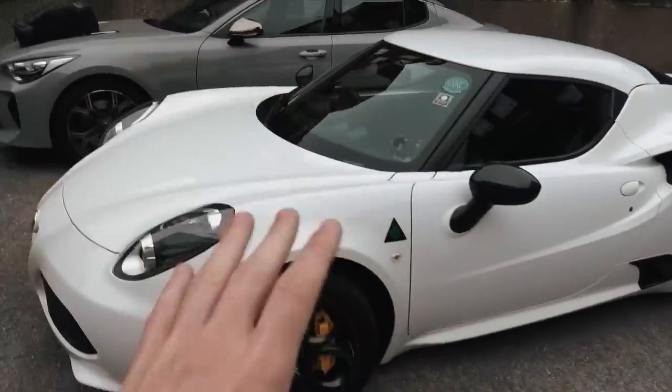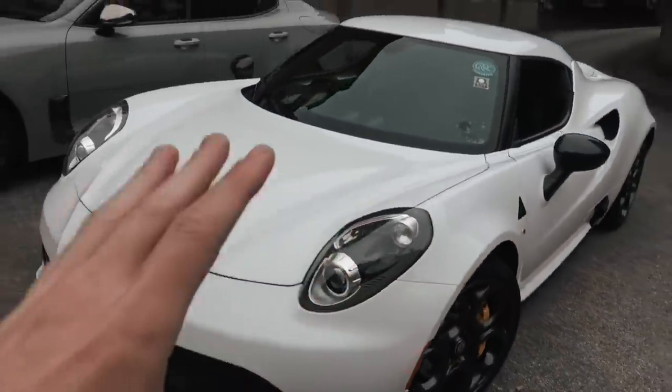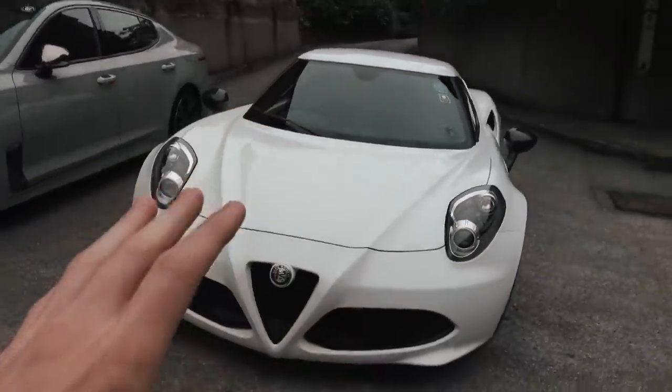I'm so excited. I kind of just want to reveal the car for you guys. We've got an hour drive ahead of us, which is going to be torture on my way to the dealer. Let's hit the road and get there as soon as we can.